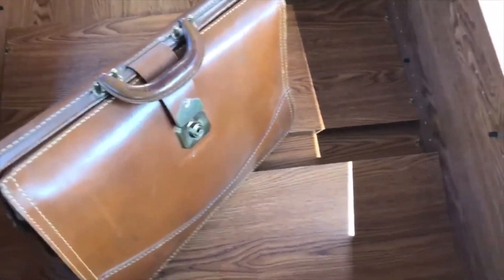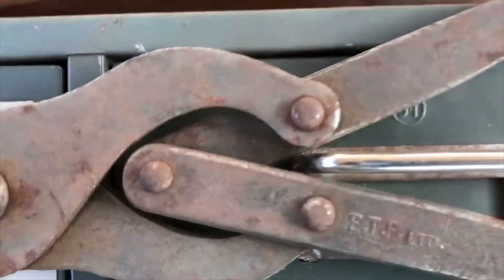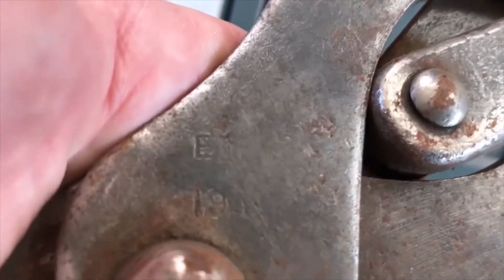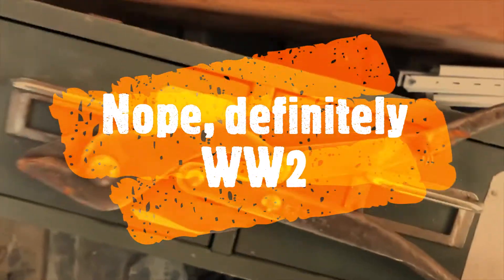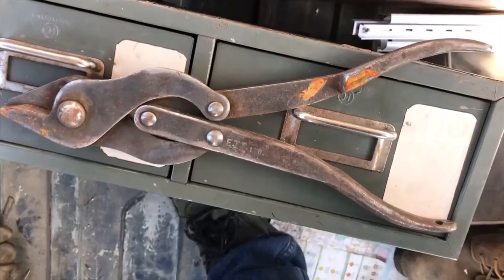Kind of a cool briefcase right there, and kind of a bonus lock that was in with the tongue saw tubes. With this piece — this is actually meant for cutting barbed wire during World War Two. It's made by ETF Limited and has some military markings on it. 19-something — or maybe it was World War One, I have to double check that. But anyway, that's what they are: for cutting barbed wire.